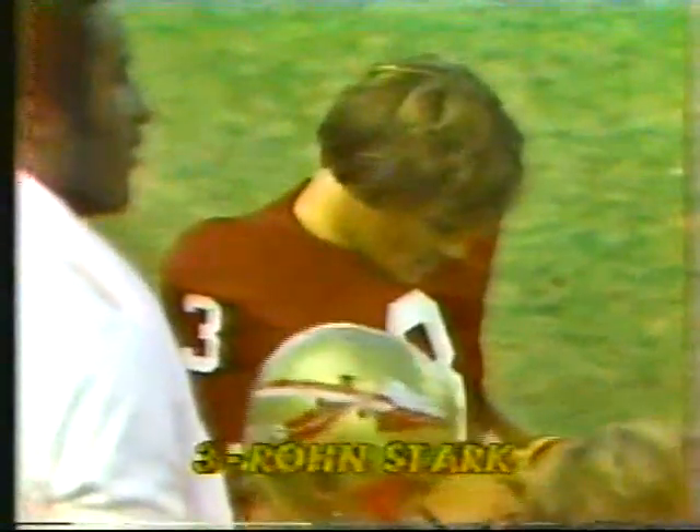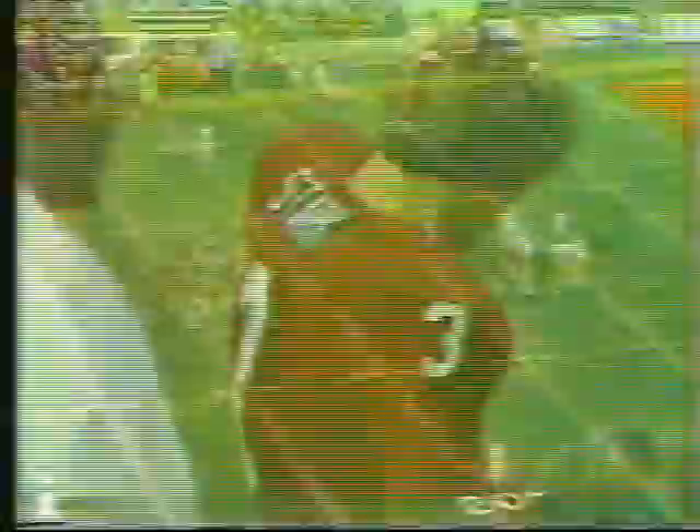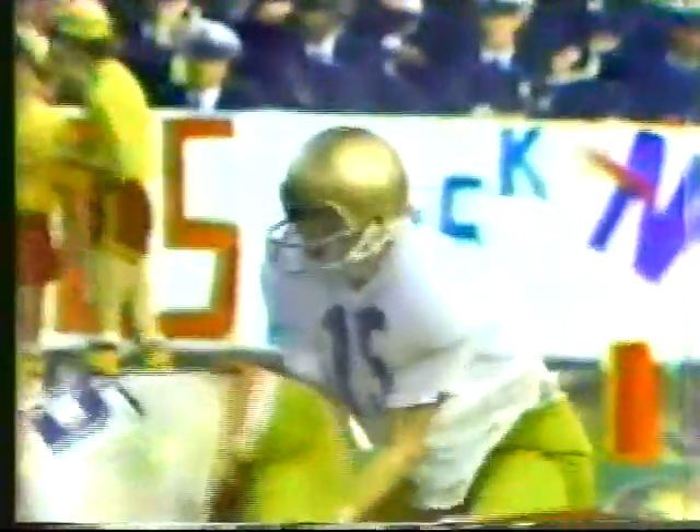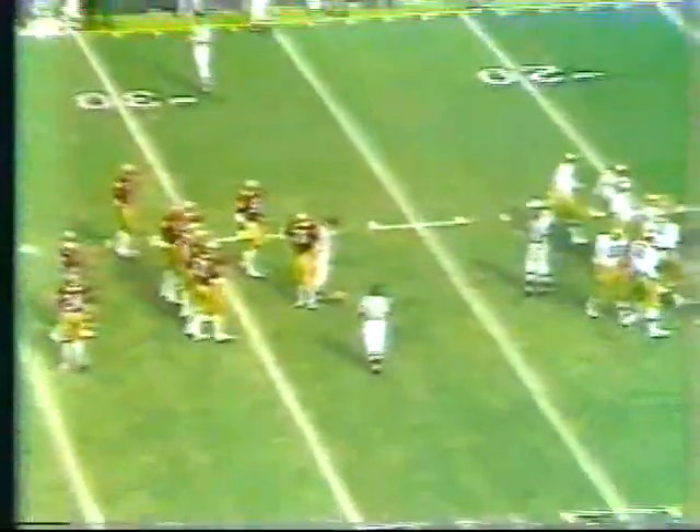Florida State has a 7-6 lead. Two Navy field goals by Bob Tata. An 11-yard touchdown run by Greg Ramsey of the Seminoles. The difference in the score: Davey Kaplan's extra point. Lashinsky keeps the ball on first down, dragged down from behind by Masik. The clock runs out — and that's it. We go to halftime with Florida State leading Navy 7-6.